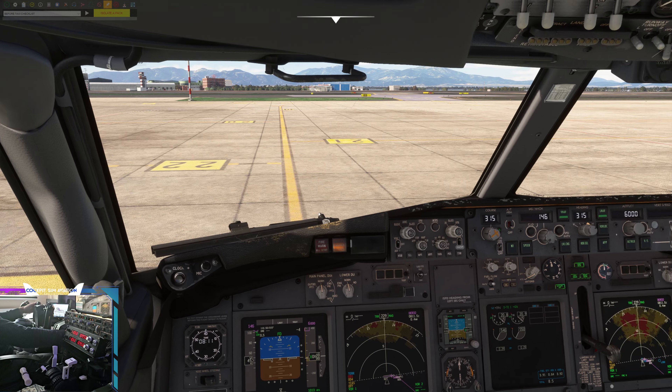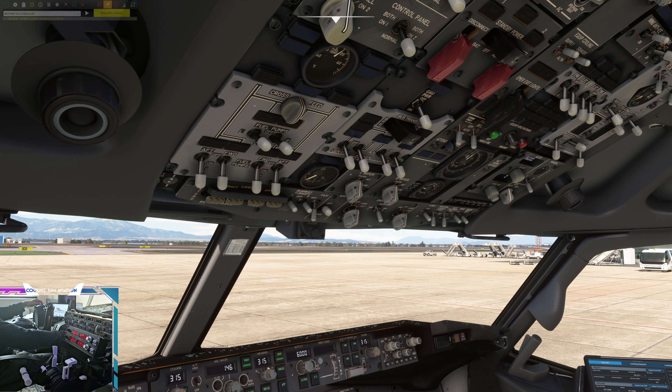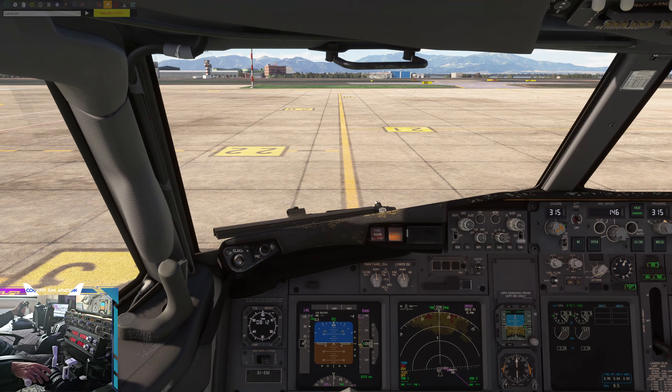Flight control check complete. Before taxi checklist. Ryanair 4 Papa Lima, runway 32, taxi via Uniform, Tango, Kilo, Foxtrot.